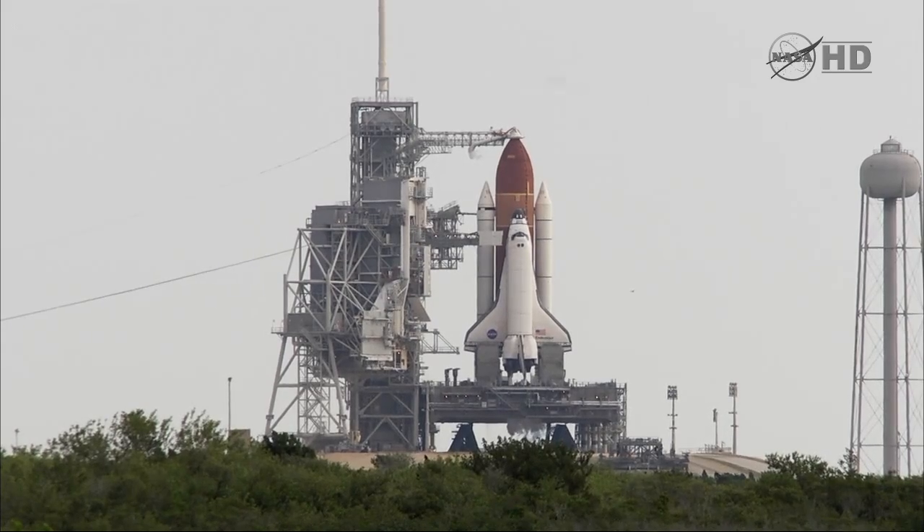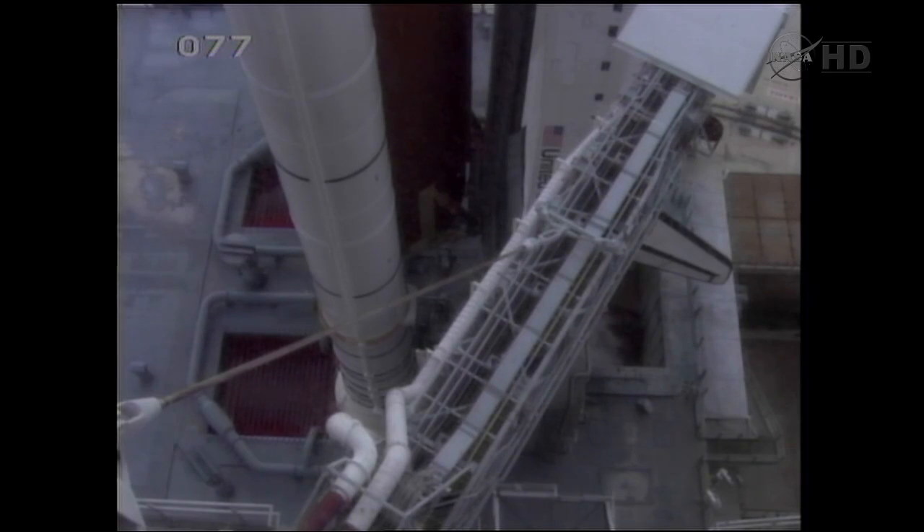Endeavour copies, thanks for the words, appreciate it. Orbiter test conductor Mark Taffet from United Space Alliance wishing the crew well.